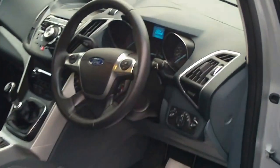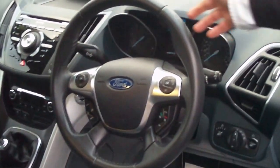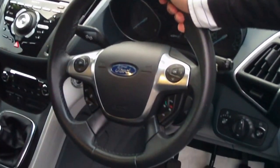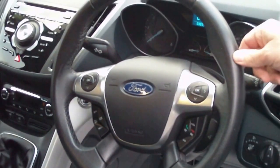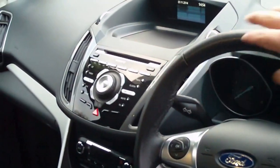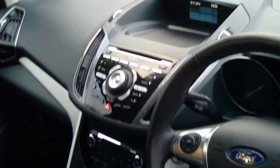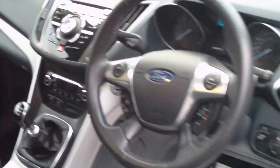Coming round to the front cabin, again lots of room. Being the top of the range you've got extras such as leather steering wheel, chrome inserts, Bluetooth preparation so you can link this straight with your mobile phone, cruise control, digital radio, dual zone climate control, six speed gearbox and electric windows all round.